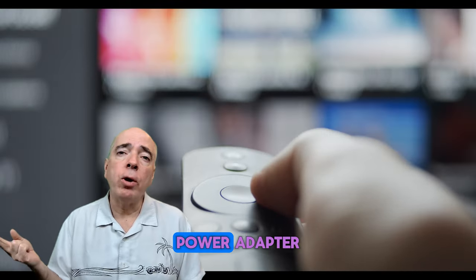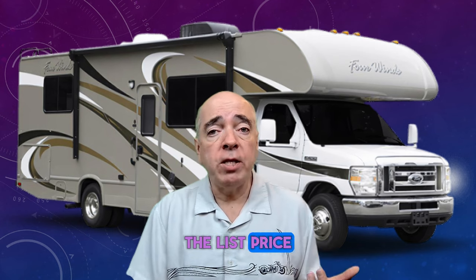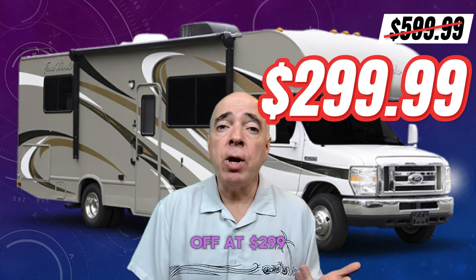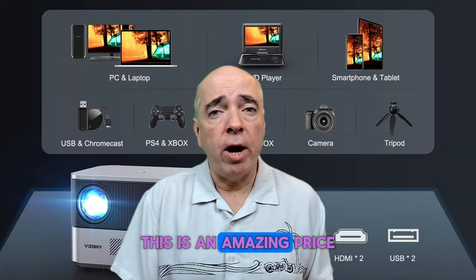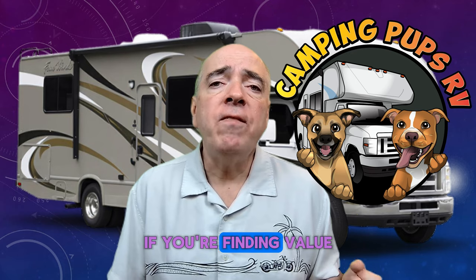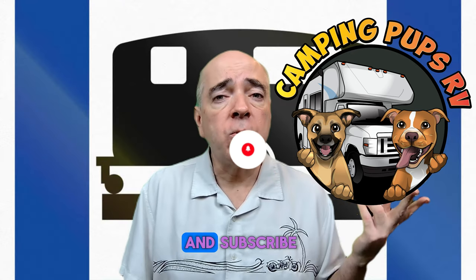The battery lasts about three hours, which is enough for most events or shows. It comes with a remote control, power adapter, and a two-year warranty. The list price for this projector is $599.99, but it's currently 50% off at $299.99 — an amazing price for an outdoor projector with all these features.